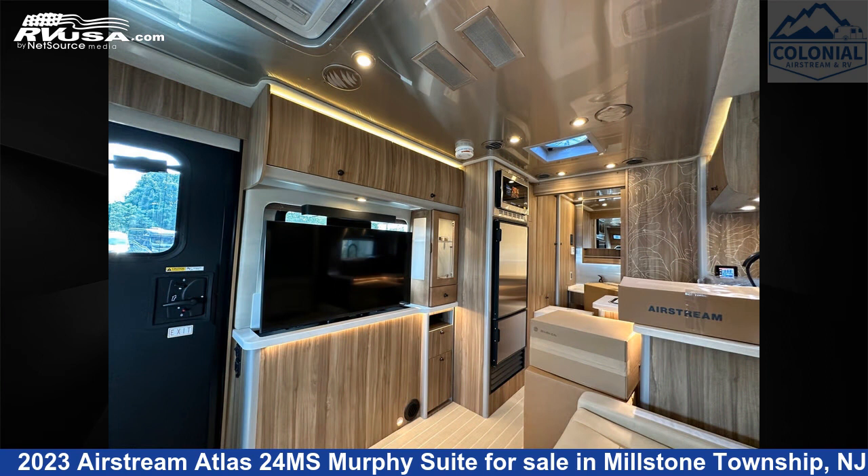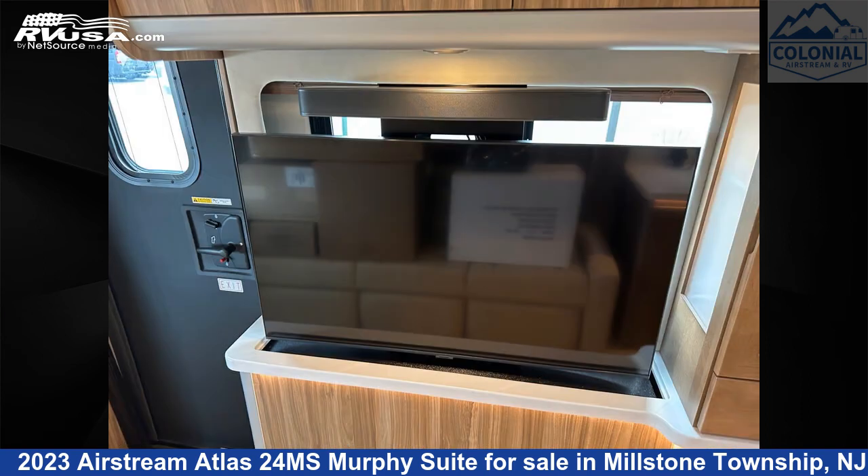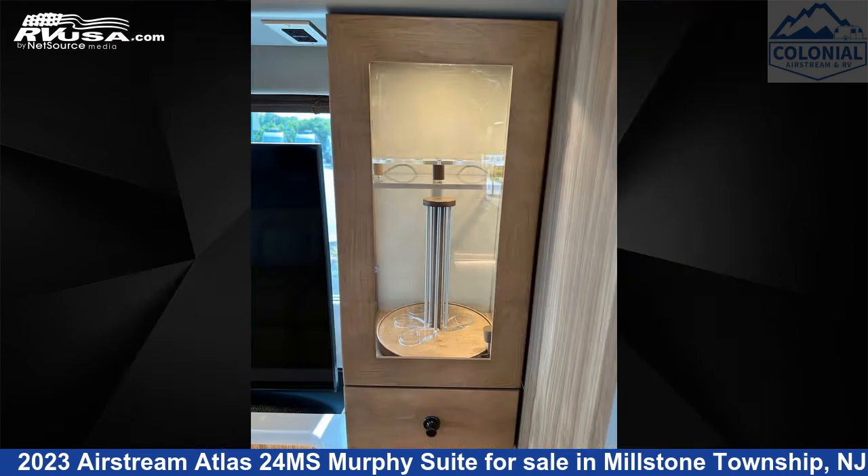Additional features include an oven, water heater, auxiliary battery, external shower, and 20 gallons fresh water capacity. This 2023 Airstream Atlas 24 Mega Siemens Murphy Suite is built on a Mercedes-Benz Sprinter 3500 chassis and is powered by a Mercedes-Benz engine.